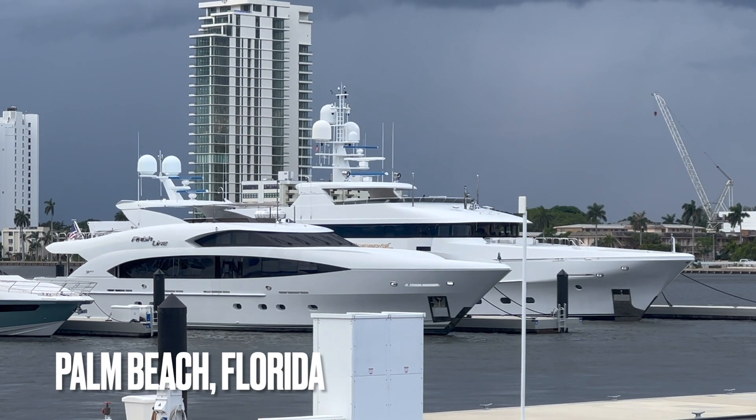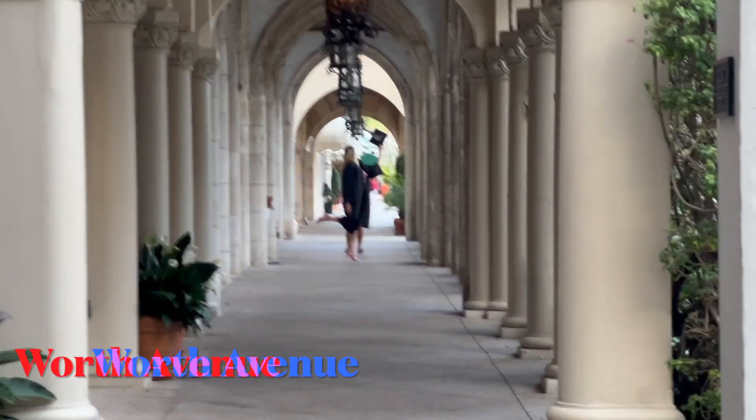I've just got to Palm Beach and the thing about Palm Beach — it's interesting — it's one of the most exclusive parts of Florida and incredibly insular too. It's really kind of like its own little world.